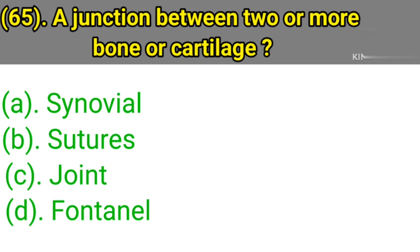Question number 65: A junction between two or more bones or cartilage is called. Option A: Synovial. Option B: Suchers. Option C: Joint. Option D: Fontanel. Correct answer is Option C — Joint.